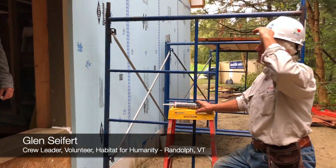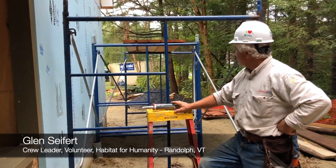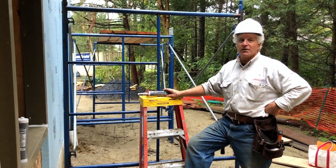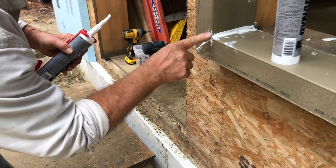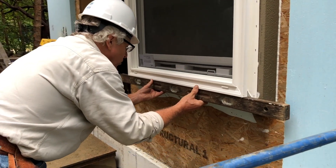I worked for Saxonville. I was the manager of a warehouse down here in Royalton. We sold hardwood, plywood, lumber, and hardware to cabinet makers and furniture manufacturers. I did that for 35 years. All right, your right-hand side has to come up a little bit.